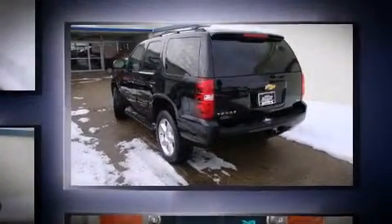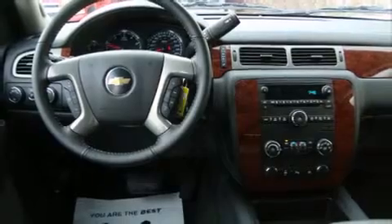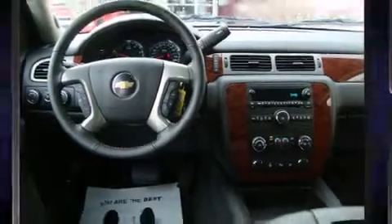Well-tuned suspension and stability control deliver a spirited yet composed ride and drive. Top features include power front seats, an automatic dimming rear-view mirror, front dual-zone air conditioning, rear parking sensors, adjustable pedals, a trailer hitch, and remote keyless entry.